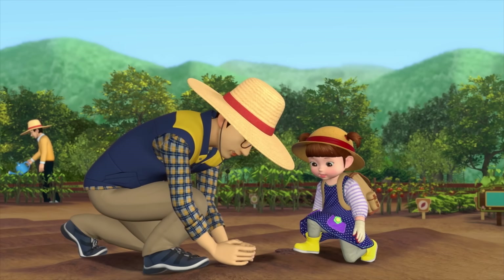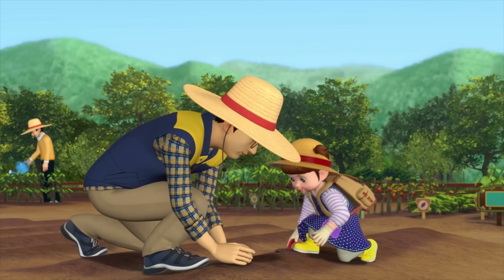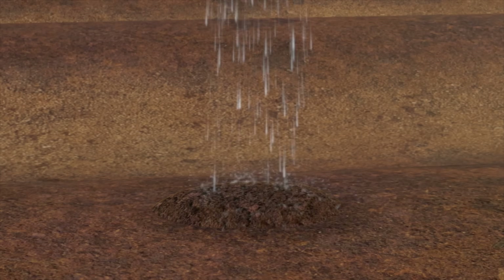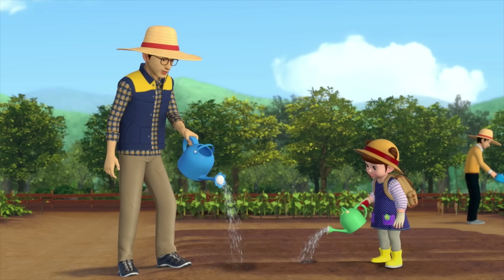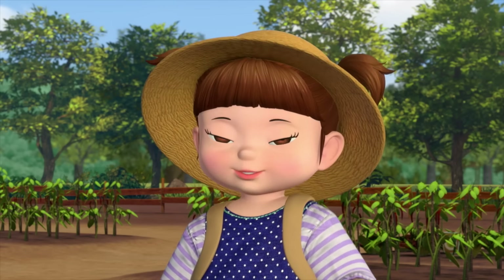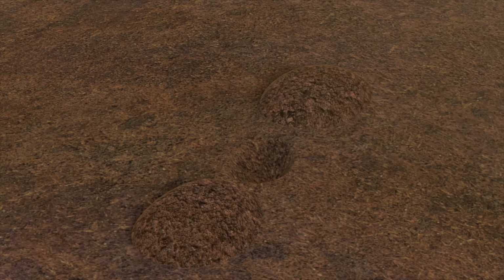You generally want two to three seeds in one hole. And then you cover them with soil. You mean like this? Good job! And now for a little shower! Hope you're thirsty, little seeds! You're doing great, sweetie! Dad, I want to try it on my own now. Okay. Place the seeds and cover them with a layer of soil.